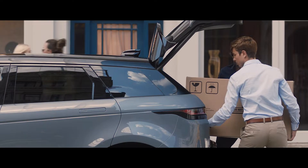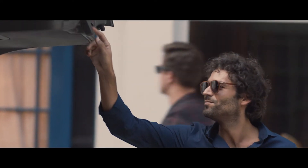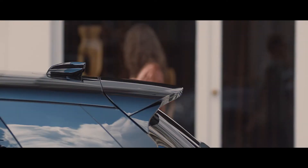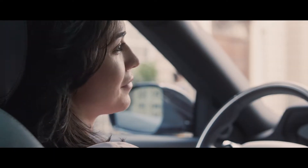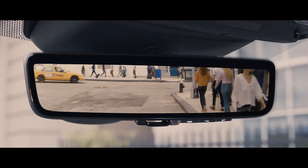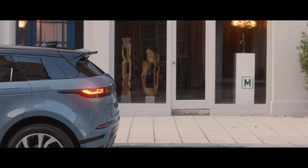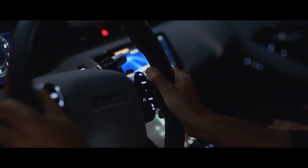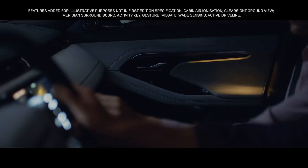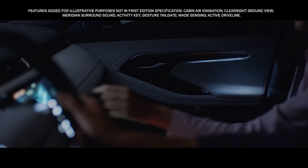The ClearSight rear view mirror is another example of innovative technology from Land Rover. The system uses a discreetly placed camera within the aerial, which generates an image shown via an HD display within the multifunctional rear view mirror, ensuring you have a clear line of sight even when the rear space is fully loaded. And once the sun sets, the interior comes alive with atmospheric, configurable ambient lighting — with a selection of colours and brightness, your choice of mood is completely up to you.